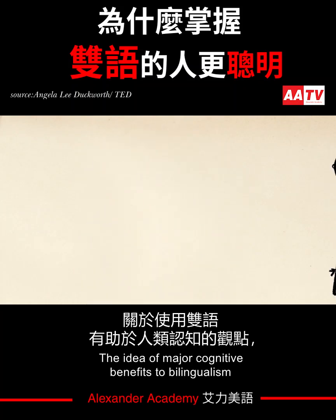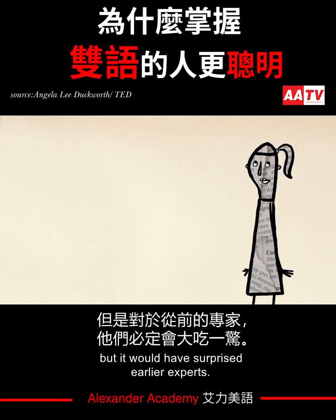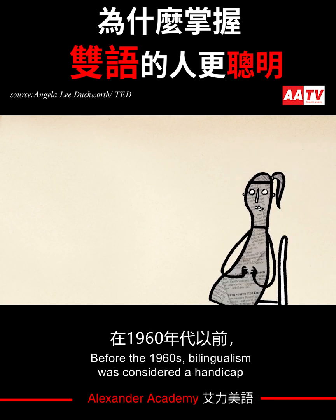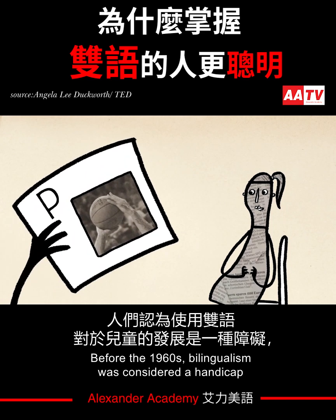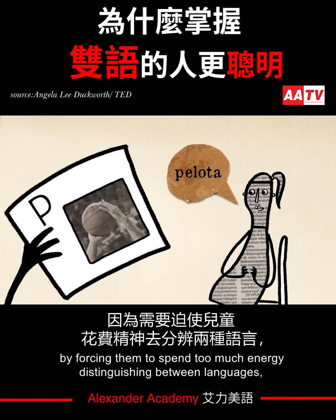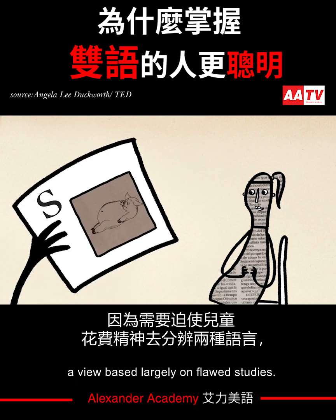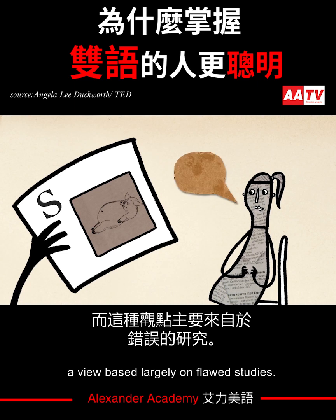The idea of major cognitive benefits to bilingualism may seem intuitive now, but it would have surprised earlier experts. Before the 1960s, bilingualism was considered a handicap that slowed a child's development by forcing them to spend too much energy distinguishing between languages, a view based largely on flawed studies.